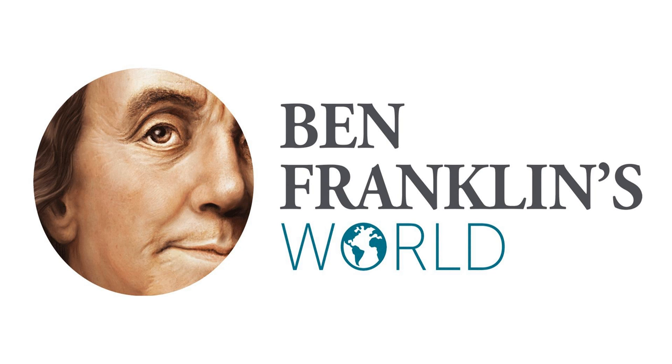Welcome to Ben Franklin's World, a podcast about early American history with Liz Covart. The study of history is key to understanding who we are and how we can affect a better future.